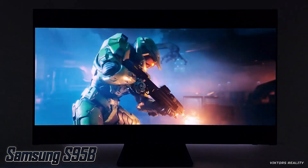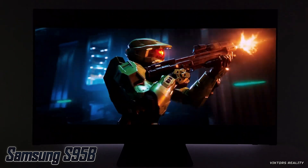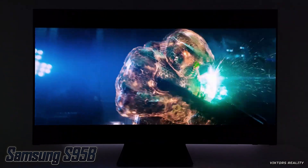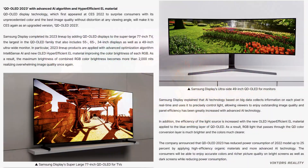Samsung has also announced that QD OLED 2023 has reduced power consumption of the 2022 models by up to 25% by applying high-efficiency organic materials with the more advanced AI. Basically, consumers will be able to enjoy accurate colors and a richer picture quality on both bright and dark screens while reducing power consumption.